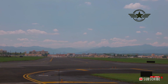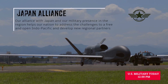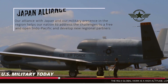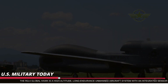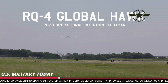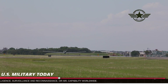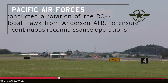Block 30s also supported Operation Odyssey Dawn in Libya and humanitarian relief efforts during Operation Tomodachi in Japan. SIGINT sensors will be added to all Block 30s starting in FY2012. Block 40 will carry the Radar Technology Insertion Program active electronically scanned array radar, which will provide SAR and Ground Moving Target Indicator data. Block 40 IOC is projected in FY2014.